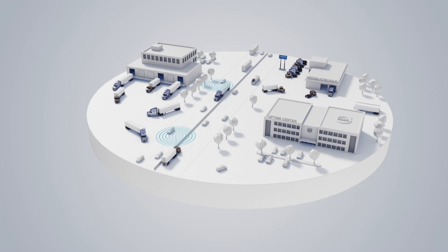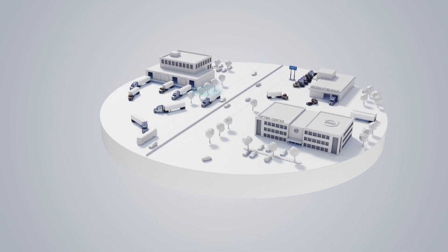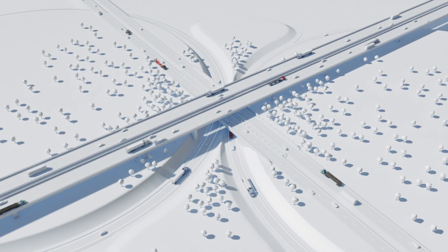Connected vehicles, real-time data, more informed decisions. This is our vision fulfilled — smarter transport solutions that set the standard for uptime.